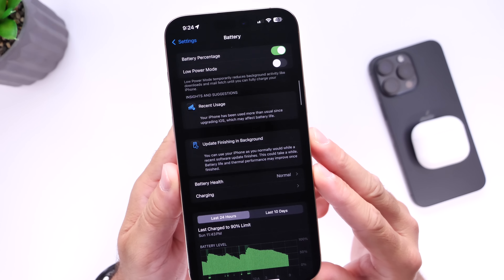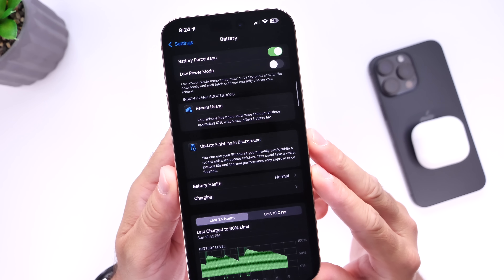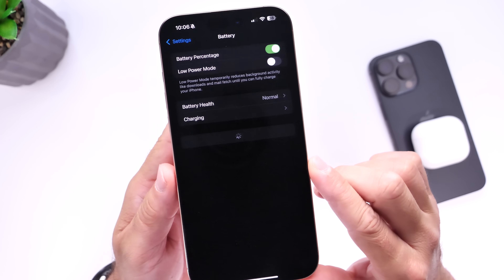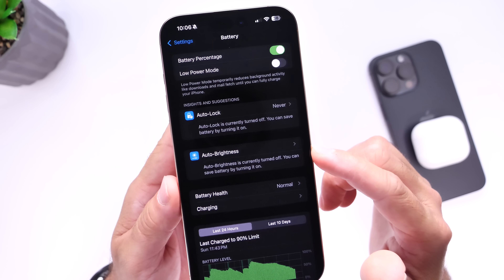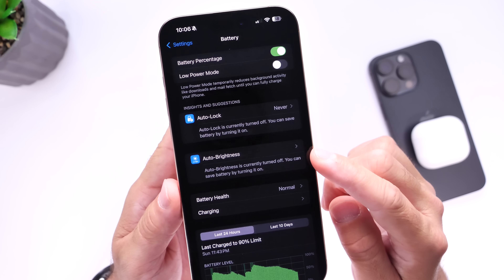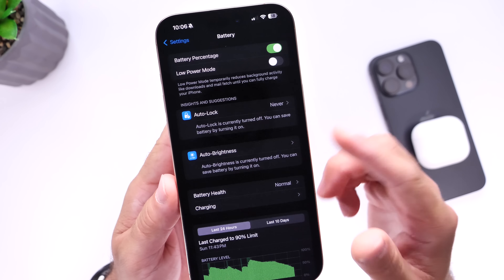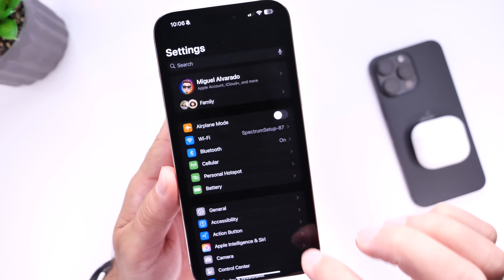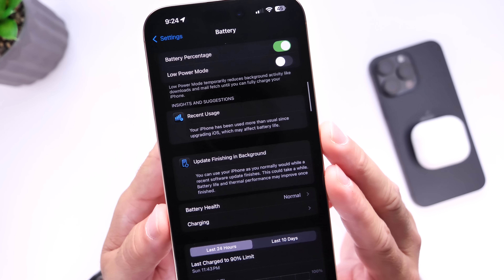The first thing I want to talk about is some interesting insights and suggestions under the battery category on iOS 18.5 that I got last night and this morning — about a week after updating my iPhone — which I thought was kind of interesting. If you go into your iPhone settings right now and head on over to the battery section, you may see some insights. This section gives you information that could improve battery life or have a negative impact on battery life and thermals on your device. Right now I have auto lock suggestions and auto brightness suggestions, because I turn those two options off to film videos on YouTube, and once I'm done filming I re-enable them so those do disappear.